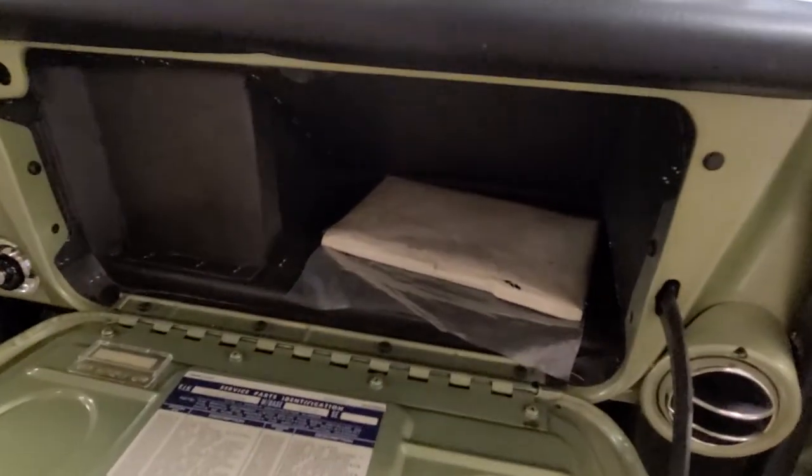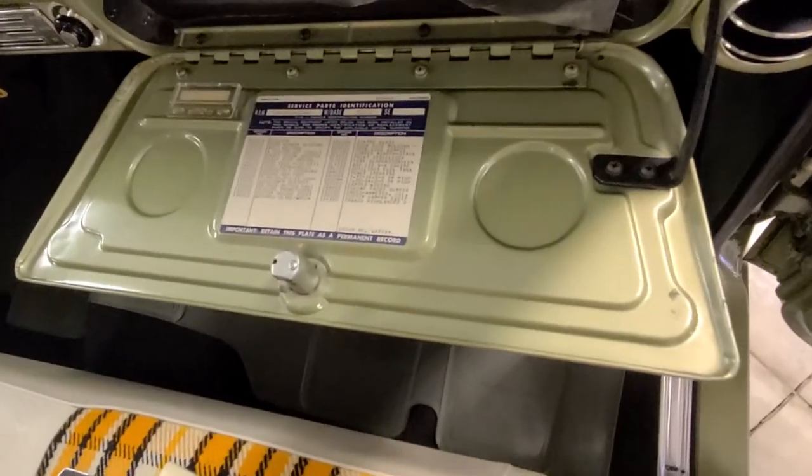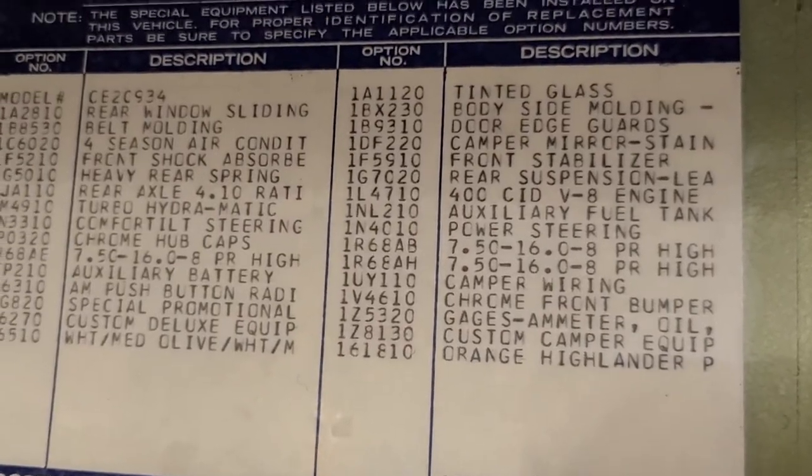When you open the glove box, we've got the original manual and that gorgeous spid — just chock-full of options. Look at all this.